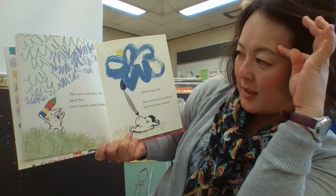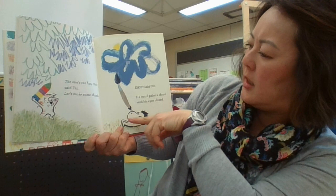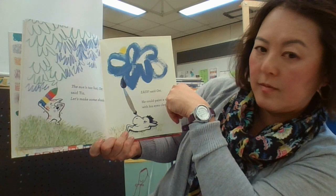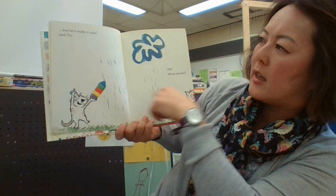'The sun's too hot,' said Teeth. 'Let's make some shade.' 'Easy,' said Art. He could paint a cloud with his eyes closed. 'And let's make it rain,' said Teeth.